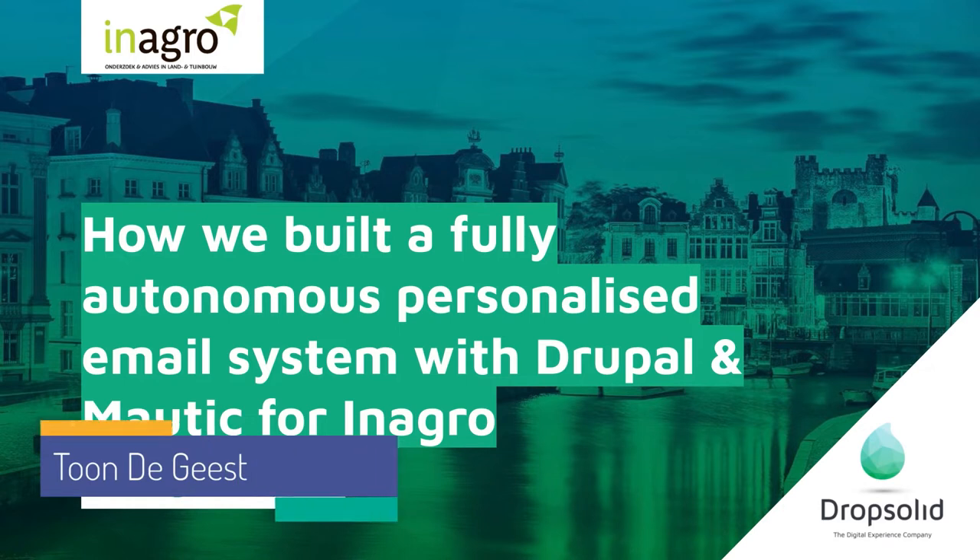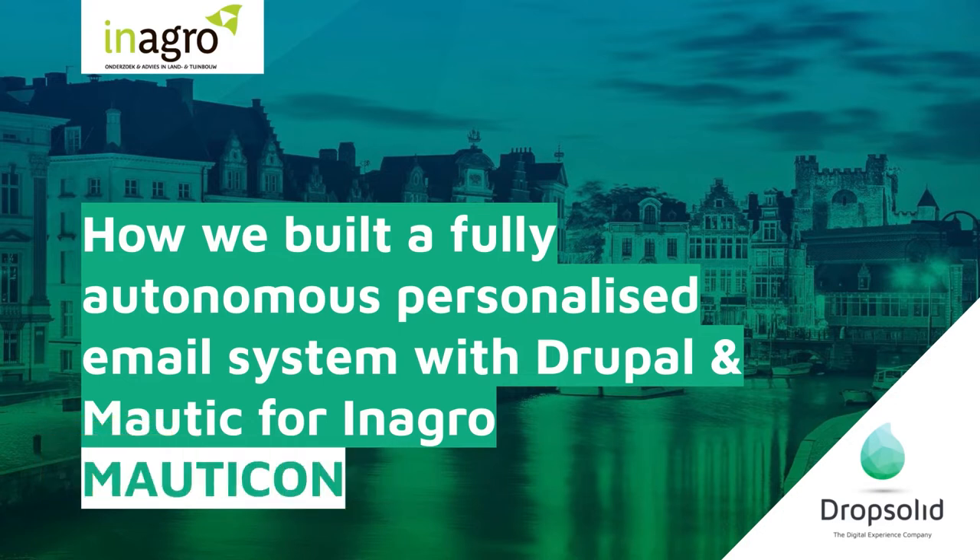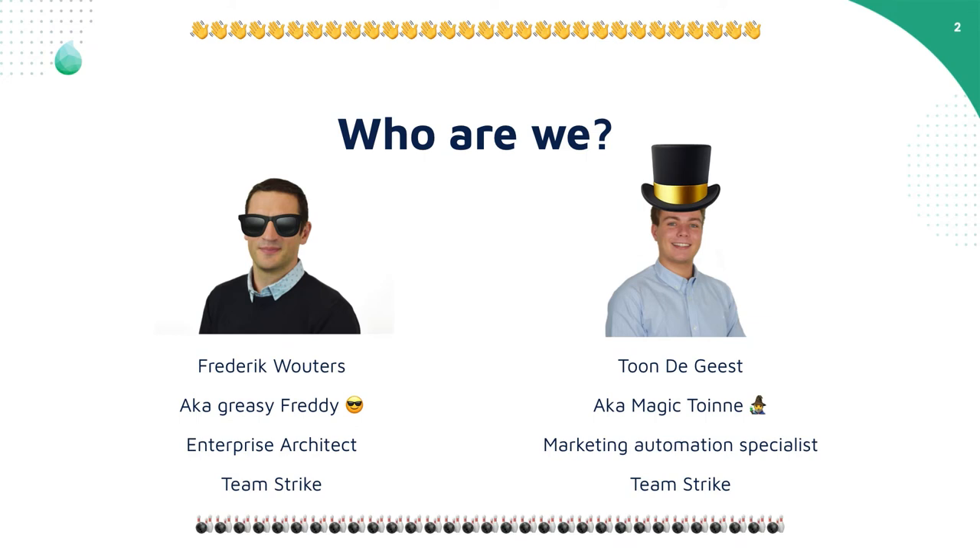First of all, I can take a speech for a moment. Both of us are really excited to be here and meet everyone in the community in person for the first time. We will be bringing you a case of how we built a fully autonomous personalized email system with Drupal and Mautic. Let's start off with who we are. This is Philip Waters, my colleague at RockSolid, also known as Greasy Freddy. He is an enterprise architect, and we're both in Team Strike at RockSolid. I'm Antoni Hees, a.k.a. Maitreyi Tuanne, a marketing automation specialist at RockSolid and also Team Strike.